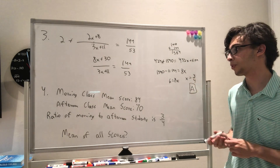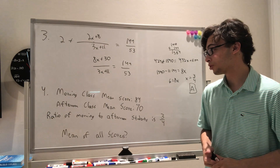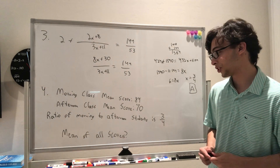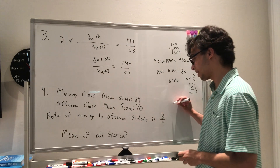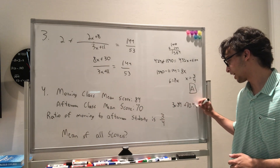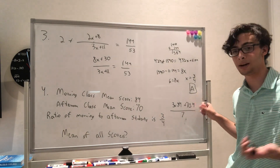Problem 4 tells us the morning class has a mean score of 84, and the afternoon class has a mean score of 70. The ratio of morning to afternoon students is 3 to 4. Let's say there are 3x morning students and 4x afternoon students. We calculate 3x times 84 plus 70 times 4x, all over 3x plus 4x = 7x. The x's cancel, which makes sense because it doesn't matter how many students there are.